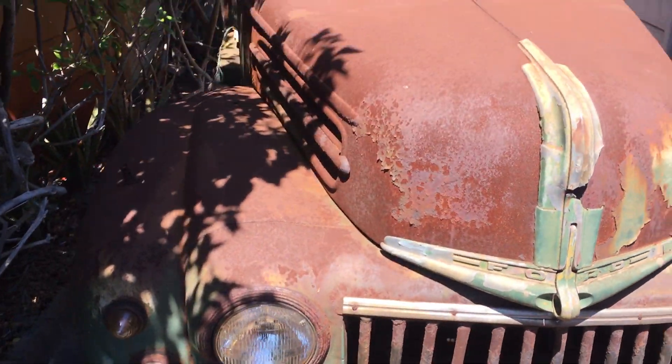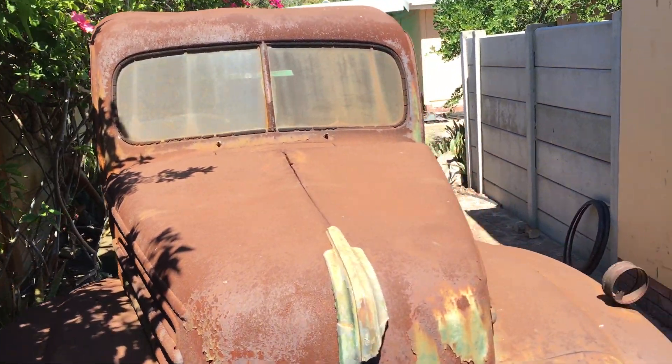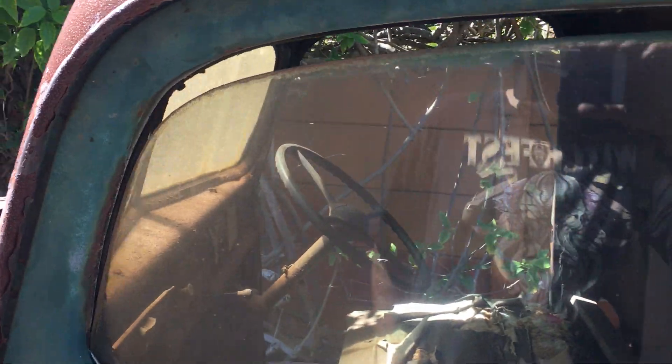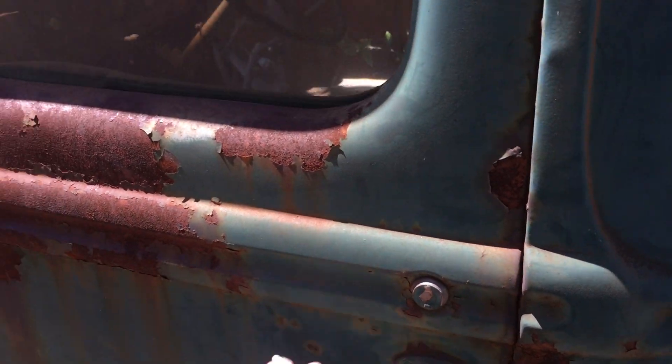She's pretty original, got a very nice patina, very rusted, lots of work to be done. The door doesn't work, obviously.